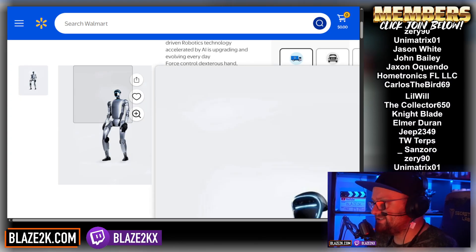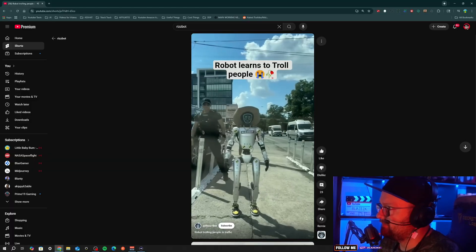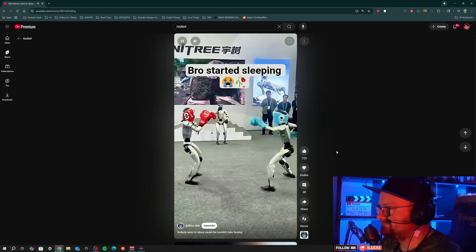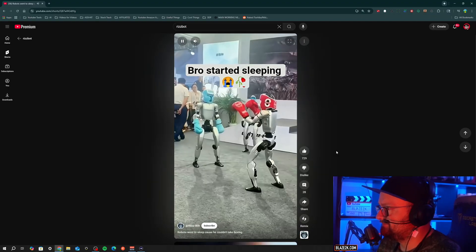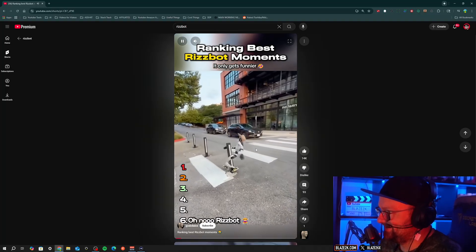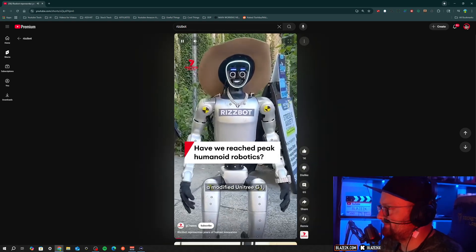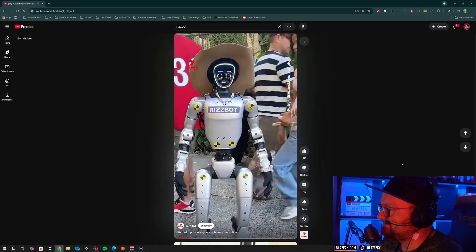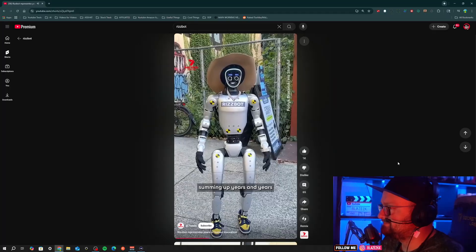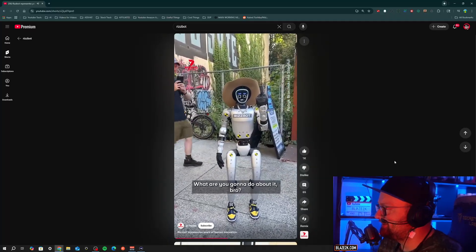I've seen a lot of these — you've probably seen videos on YouTube. You've probably heard of RizBot. This thing could run. RizBot is a modified Unitree G1, the peak of humanoid robotic technology, summing up years and years of technological advancements. You could buy one right now.